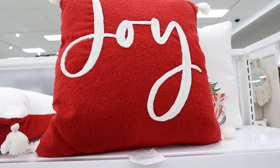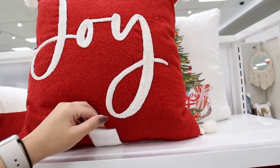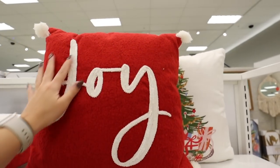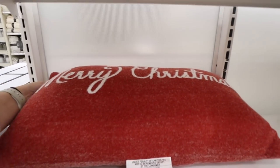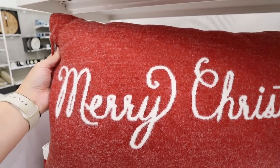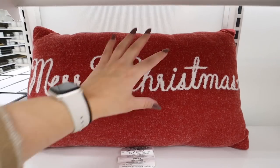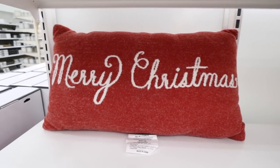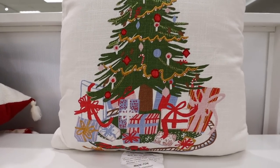The Joy pillow just has little white tassels on top and is also $20 — white on one side and red on the other. Another really cozy but festive one says 'Merry Christmas' — like a comfy jersey sweater material. It's a really nice lumbar pillow, functional but festive, and this is $20. Then there is this white tree pillow with presents on the bottom — I love the illustrative style, parts of it are embroidered. Also $20.